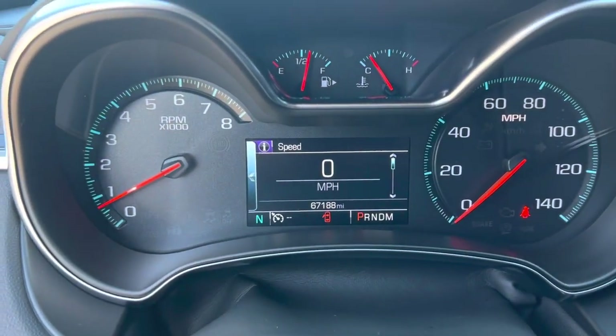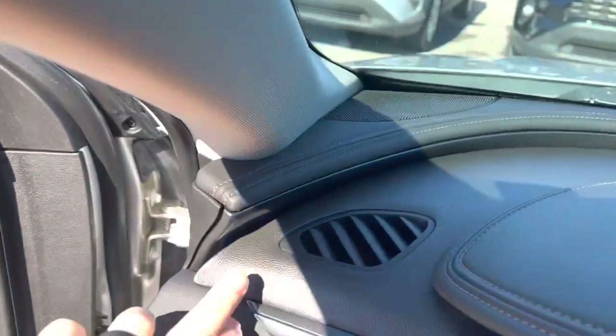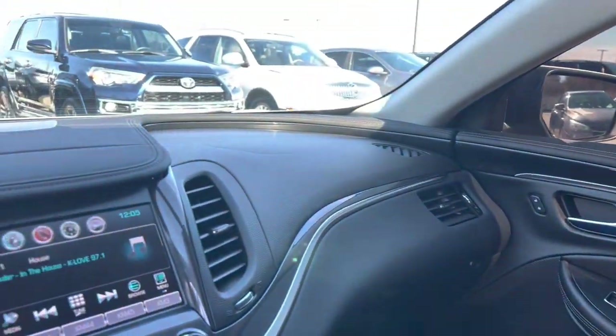67,000 miles on it — tons of life left. I love the accent trim that goes all the way around. It's just a really pretty interior.